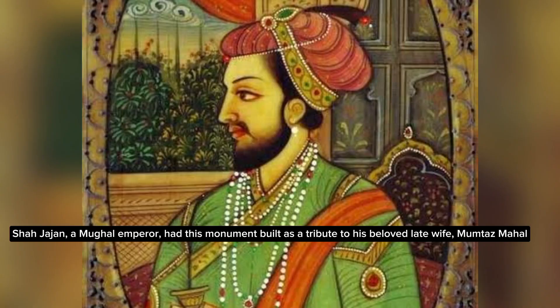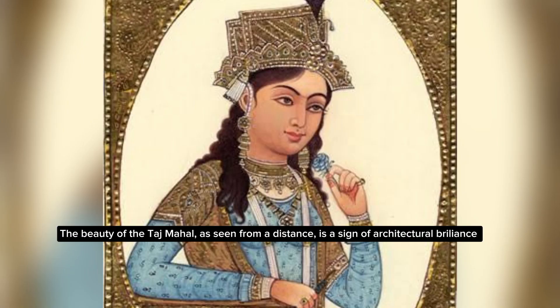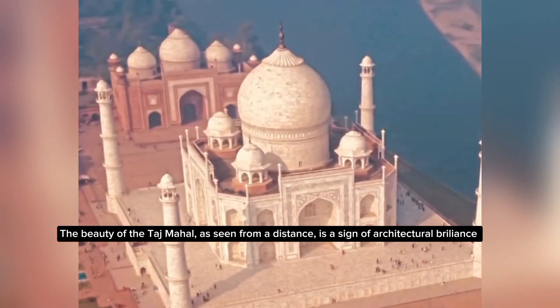Shah Jahan, a Mughal emperor, had this monument built as a tribute to his beloved late wife, Mumtaz Mahal. The beauty of the Taj Mahal as seen from a distance is a sign of architectural brilliance.